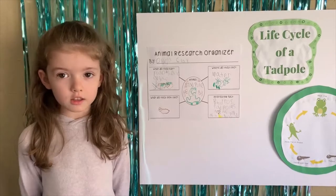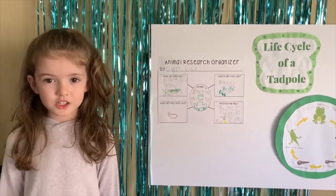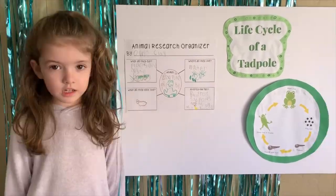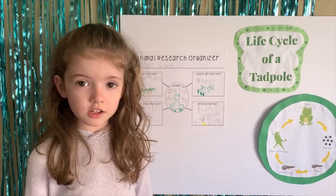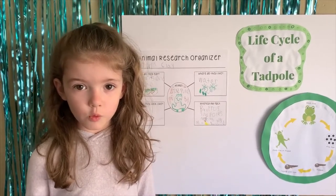A tadpole is a young frog. They hatch from small eggs and live in the water. In just a few weeks, a tadpole will begin to grow back legs. Soon they will start to breathe air and lose their tails. Tadpoles grow into frogs, which are called amphibians — they live on land and water.